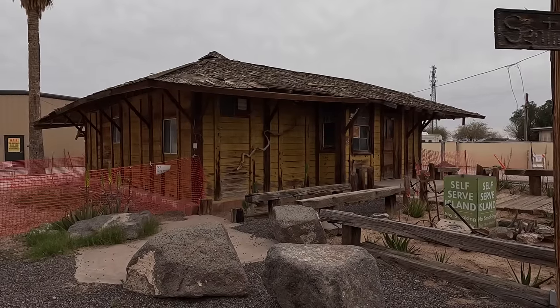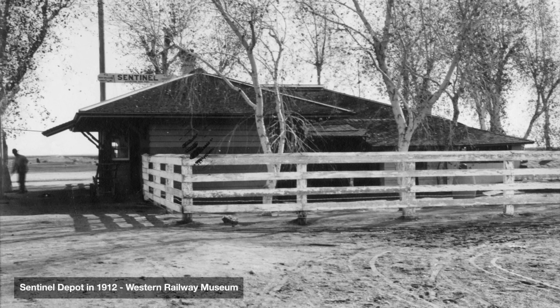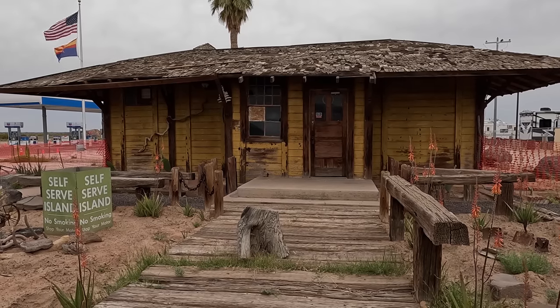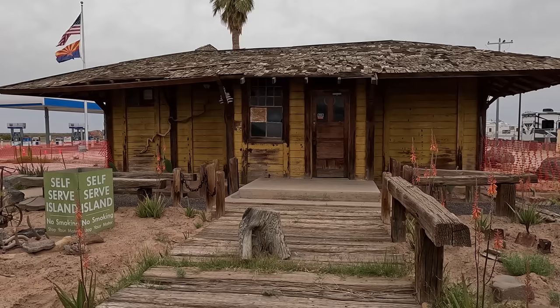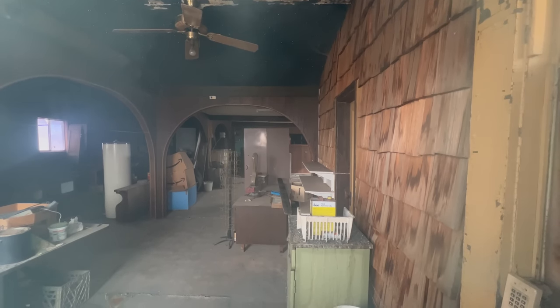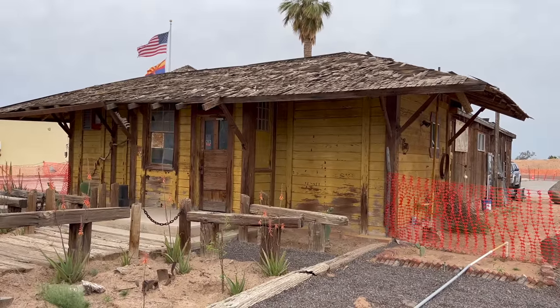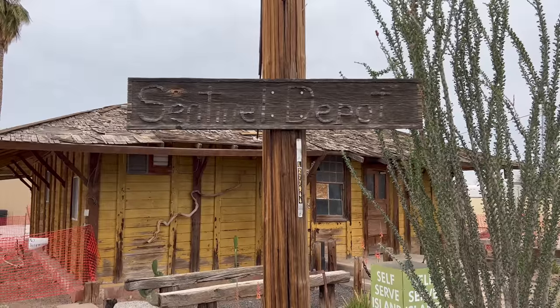While nothing remains of the Stanwix train station, just a few miles down the freeway you can still find the Sentinel Depot, built in the 1800s. Built in the 1880s by the Southern Pacific Railroad, this was originally a two-room telegraph office. Then, in 1895, it was moved and expanded into a passenger depot. The building was originally a few hundred feet south of here, but with the construction of the interstate, it was moved to this location about 1960. This building is the last surviving 1800s telegraph office built by the Southern Pacific Railroad, and one of the oldest train depots in Arizona.